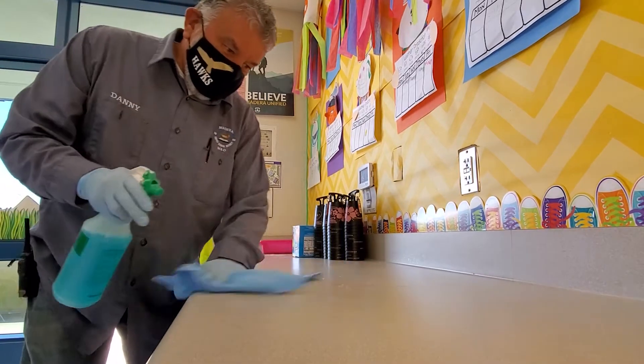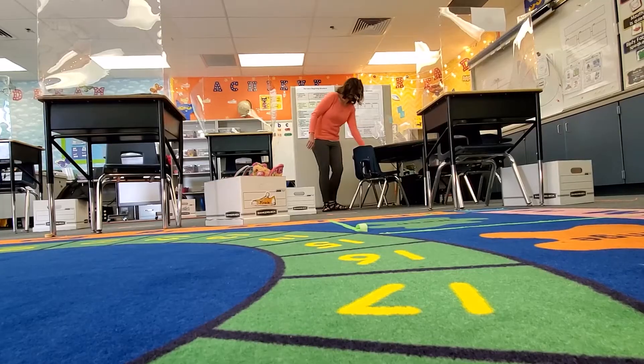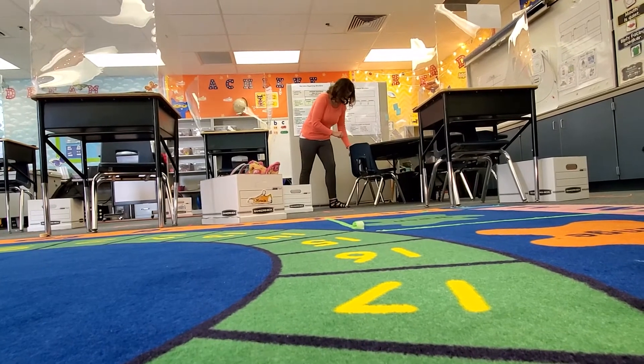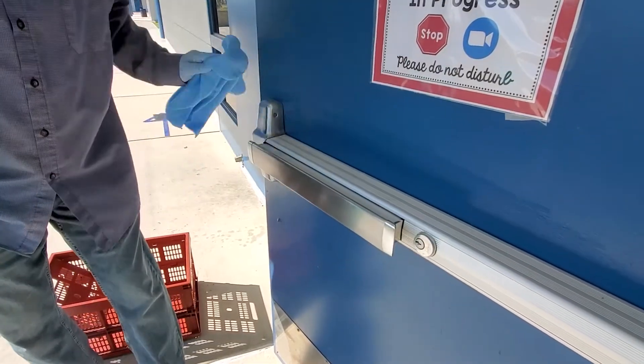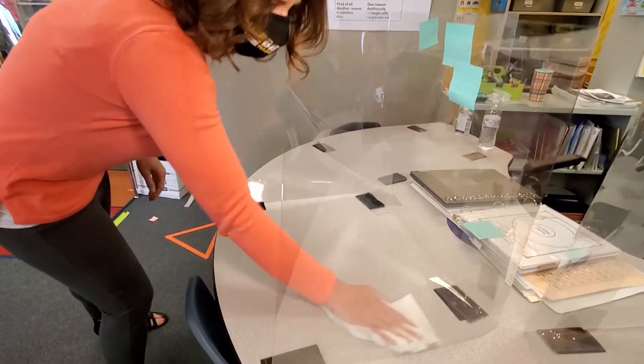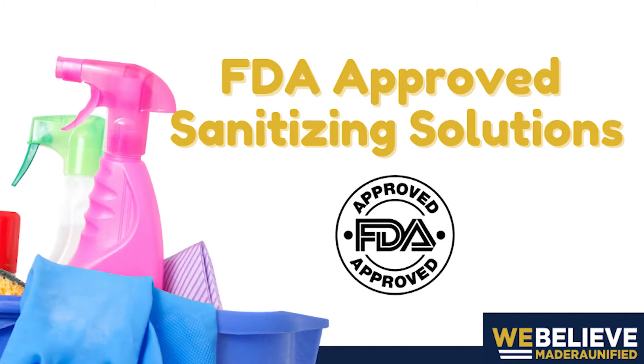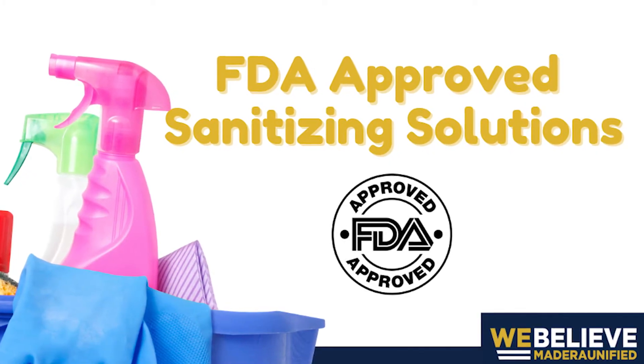They will also have to display no symptoms prior to returning to in-person instruction. After students leave campus, Madeira Unified employees will wipe down the common hard surface areas including door handles, light switches, sink handles, tables, and bathroom surfaces if located in the classroom with FDA approved sanitizing solutions.